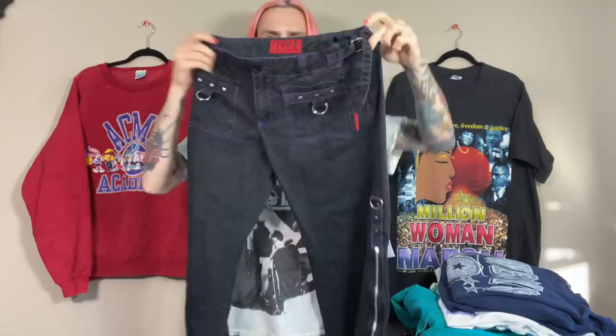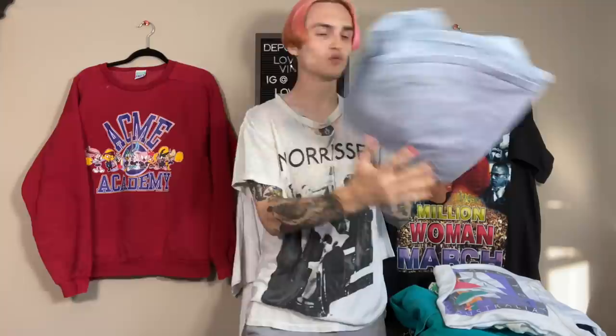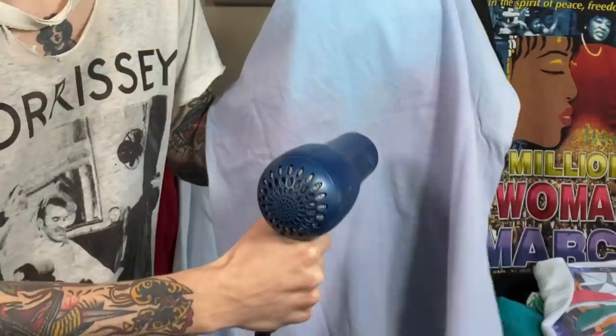Got these Trip pants that I already showed off a little bit — got these at the bins, just gothy Trip pants, easy at least $50 on Depop. Got this live in the thrift Cowboys navy blue crewneck vintage sweater. This front-and-back print made-in-USA Adidas tee — I haven't tested it yet, but these are those thermal color-change shirts. Actually, I'm going to do it right now — we're going to test it out. Oh yeah, it totally works. See how it's getting light blue?